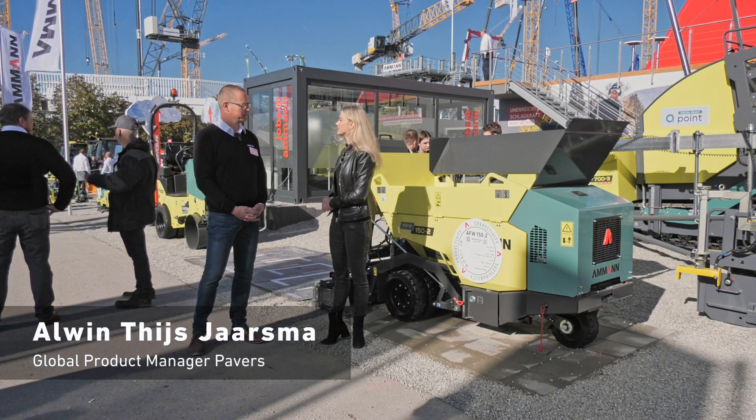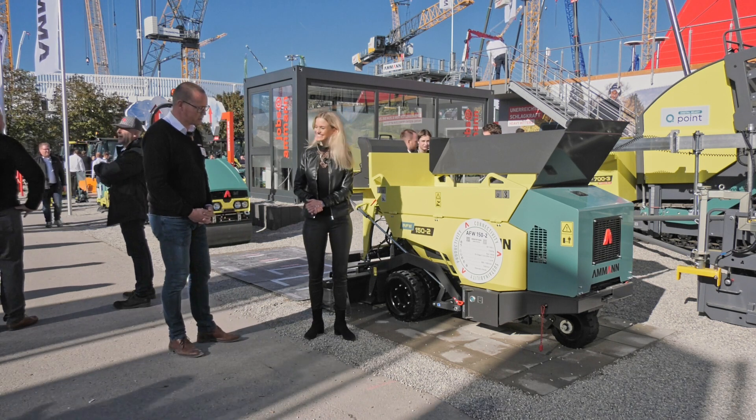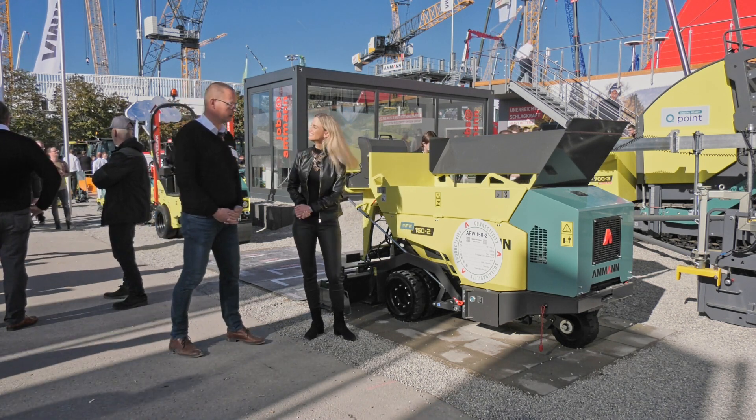Alwin, let's talk first about our mini paver. What do you like most about it? Well, the mini paver, as we see here, the AFW 150-2, is quite a unique machine in the market.